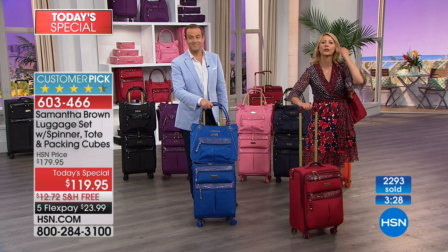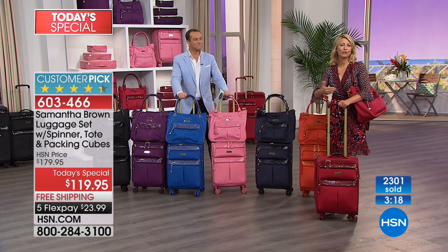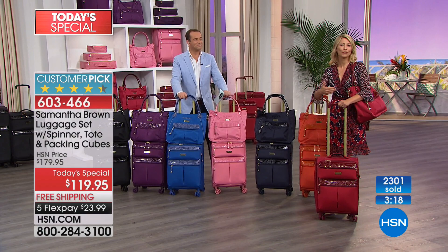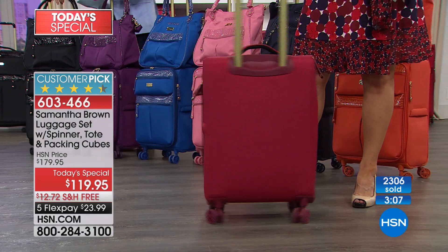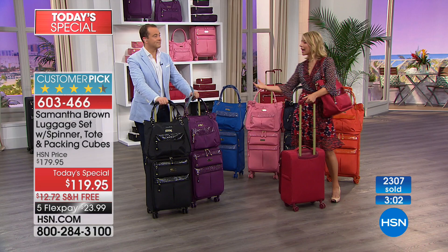One of my pet peeves is luggage that tips over — it's embarrassing and hard to maneuver. The wheels don't only go over a smooth floor; what if you're on cobblestones? What if the pavement's cracked, it's raining, it's sleet? You want wheels that can move the bag no matter what the weather. The traveler has really changed — you're being more self-reliant. You're booking your own travel, using car share apps, booking apartments through Airbnb and VRBO.